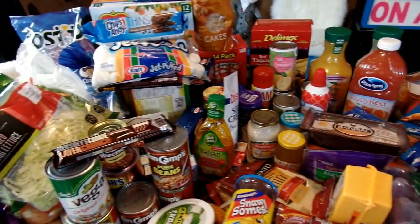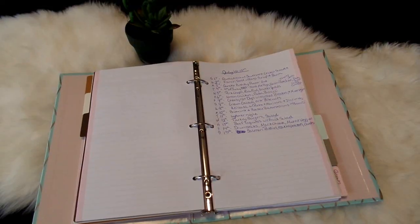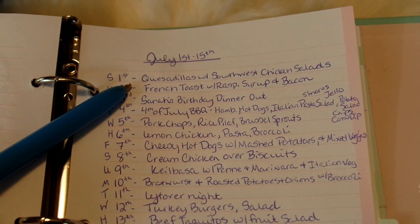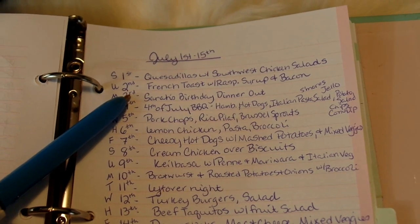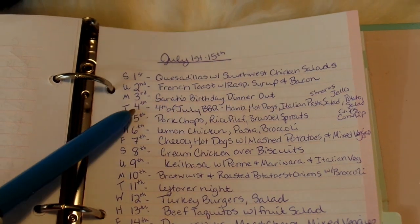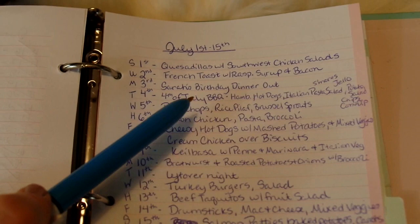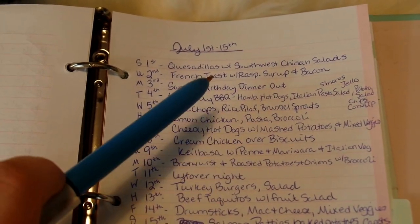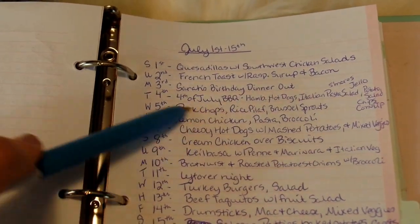So those are all of our groceries from Walmart for the first half of July. Now I'll go ahead and share our two-week menu plan for July 1st through 15th. On Saturday the 1st we'll have quesadillas with Southwest chicken salads. On Sunday the 2nd we'll have French toast with raspberry syrup and bacon. On Monday the 3rd, my daughter Sarah's birthday, we'll be having dinner out. On the 4th of July we'll be having a barbecue with hamburgers and hot dogs, Italian pasta salad, potato salad, corn dip, s'mores, Jell-O, and all the fixings.